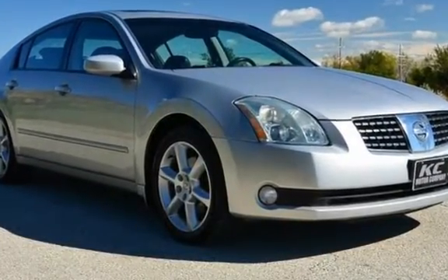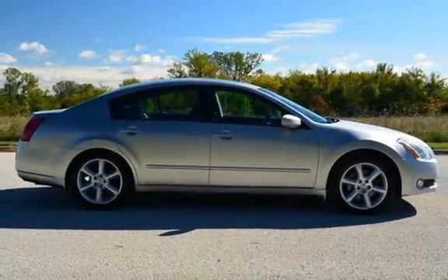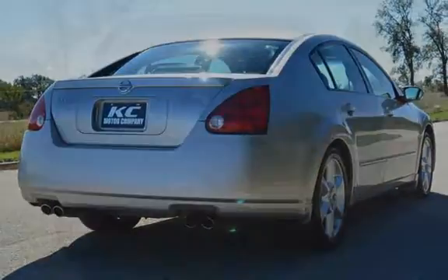This Nissan has less than 108,000 miles on the odometer. This vehicle is in excellent overall condition, has glossy original paint, has no rust, and has been fully detailed.